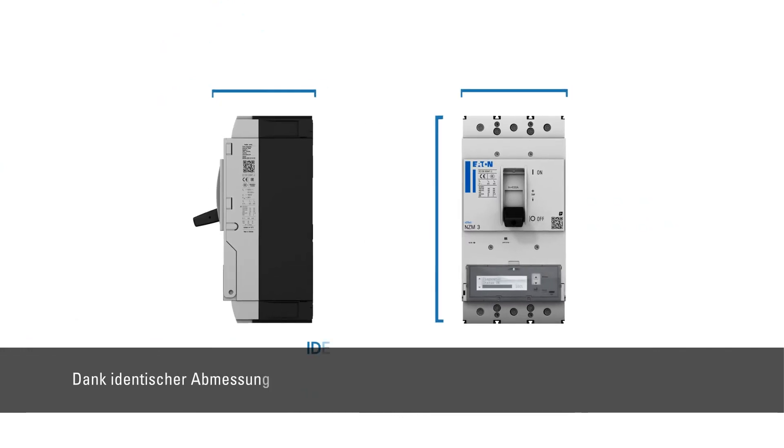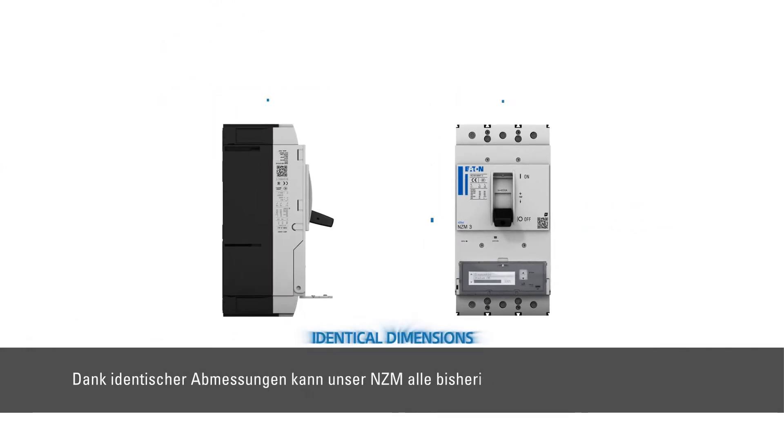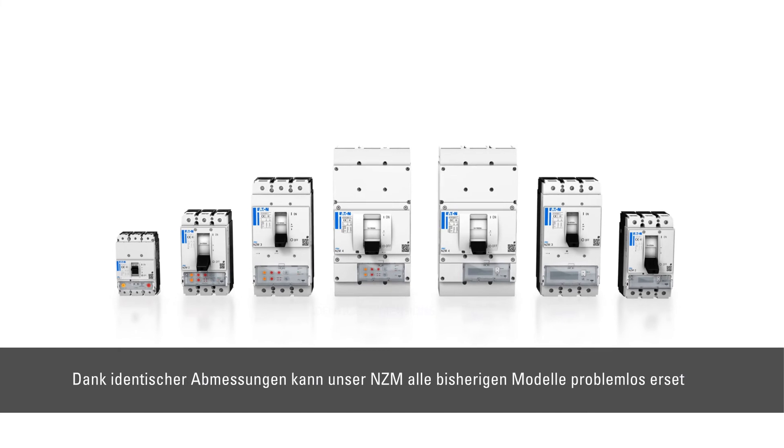Thanks to identical dimensions, our NZM can easily replace all previous models.